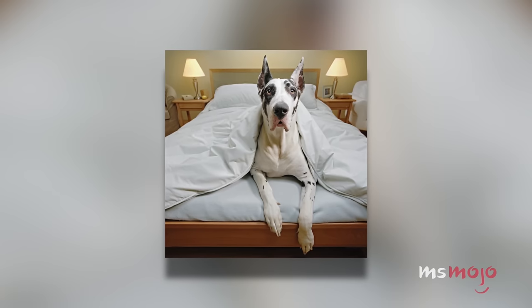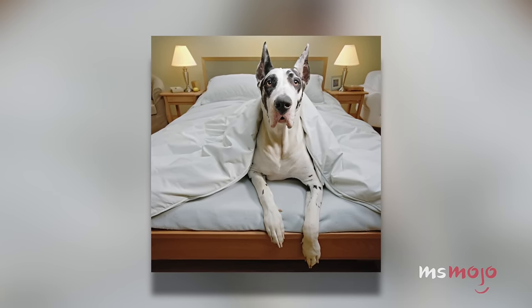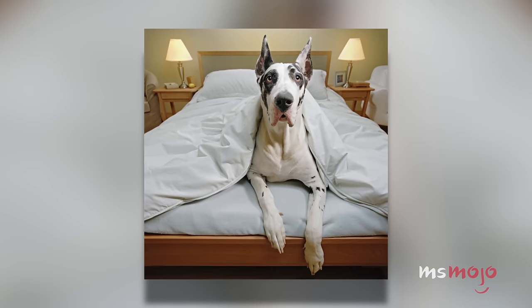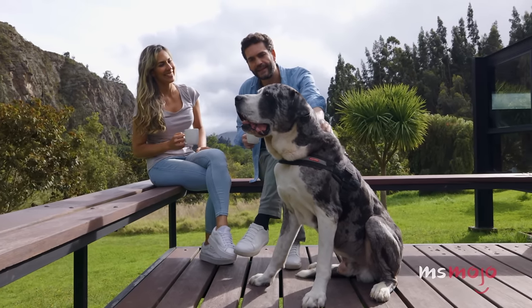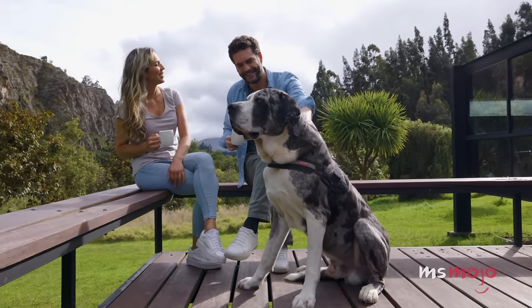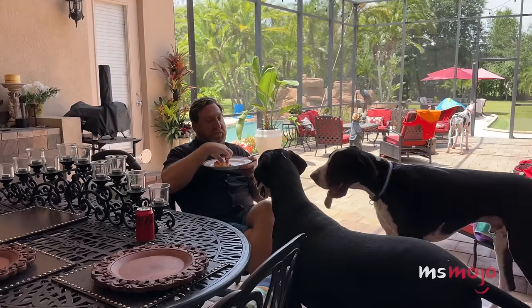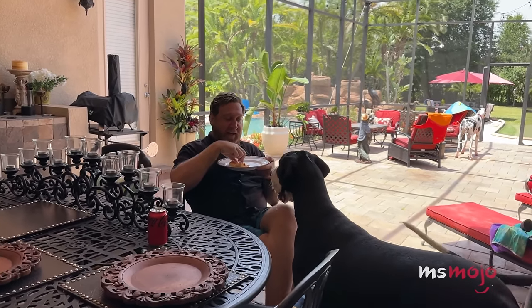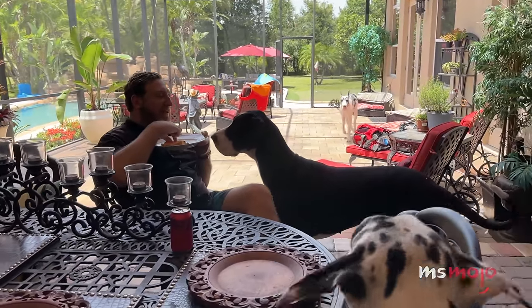They were originally bred to hunt large game like bears, but the Great Danes of today are gentle giants and famously lazy. They crave attention, and as long as they're well socialized, they are incredibly friendly. They do require exercise multiple times a day. Like many big breeds, they have hip issues, so make sure to feed them right and wait until they're at least two before taking them for a jog in the park.